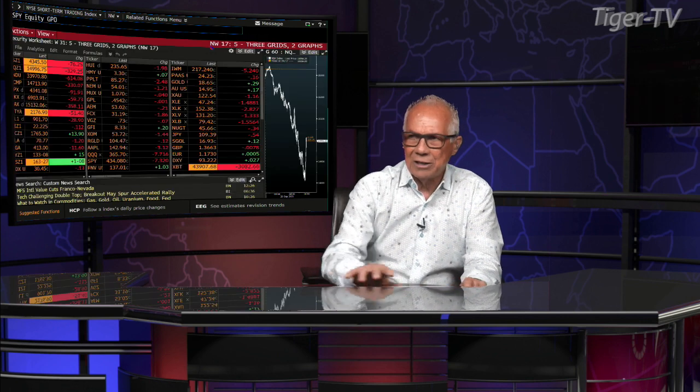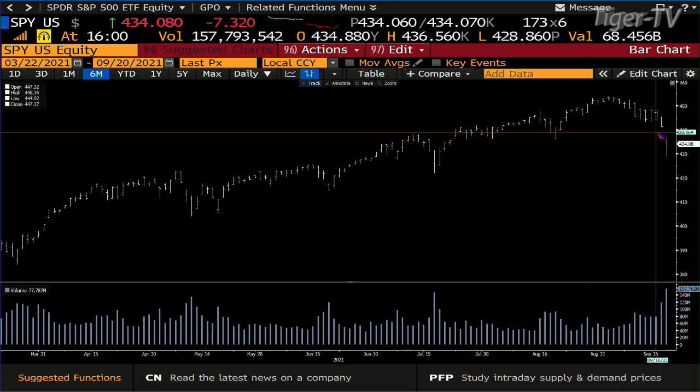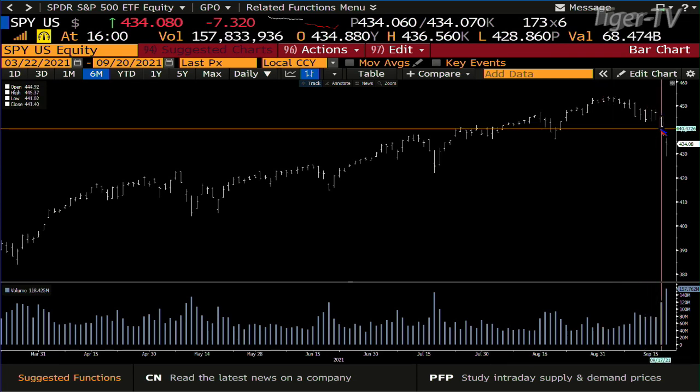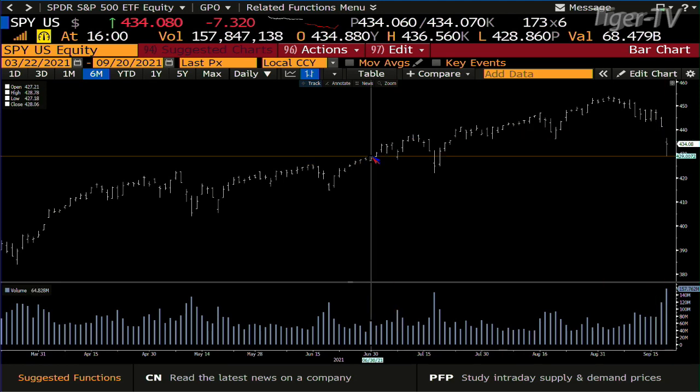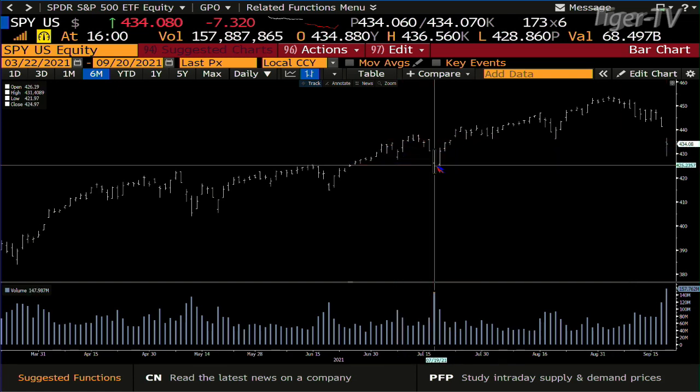Looking at the SPY, what you're going to see is an expansion of volume. We had monster volume on Friday too. Friday we got a confirmed ABC structure on the way down — it broke the B point, broke its volume. We did 118 million on Friday, we did 157 today. The 157 is going into 147, and that was on the 19th of July. When you get higher volume and we didn't hit the low, you're going to go after the low.